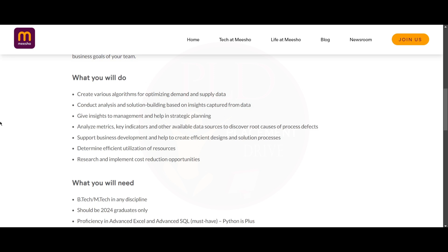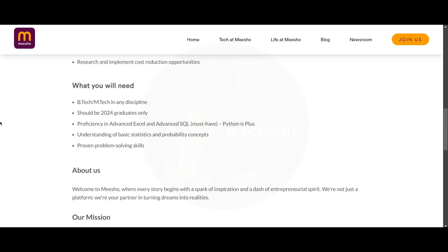You will analyze metrics, key indicators, and other available data sources to discover root causes for process defects. You will support business development and help create efficient design and solution processes. You will determine efficient utilization of resources and research and implement cost reduction opportunities.